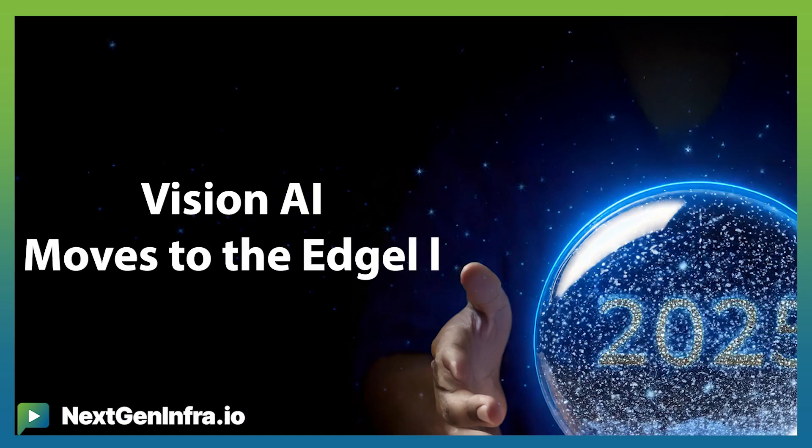Increasingly, a lot of the agenda is about AI, so my three predictions for the next three minutes will be about Vision AI. First prediction: Vision AI is moving to the edge at an accelerated pace in the coming year.